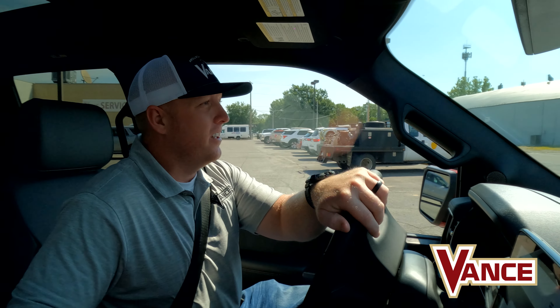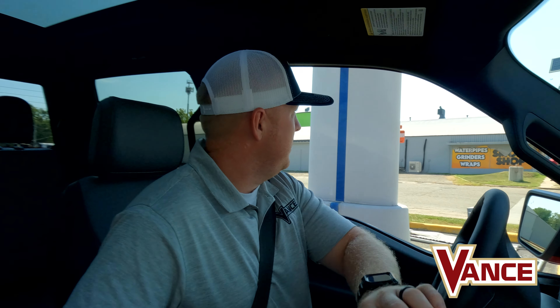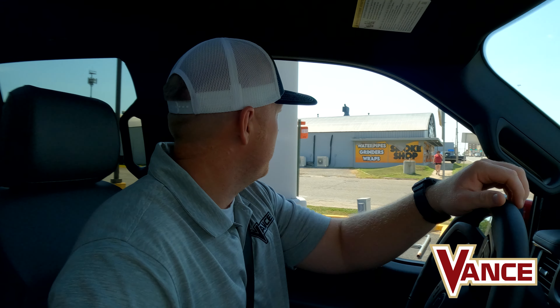The one we're rolling in right now is a Lariat, so we got the leather, we got the cooled seats, the heated seats, the heated steering wheel, we got the panoramic roof — we got it all.